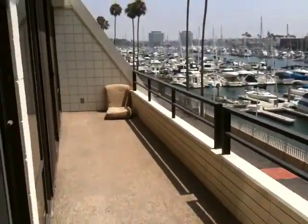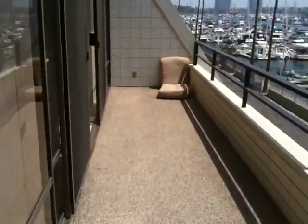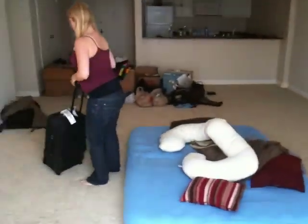So if we walk down the deck this way — that is the living room, and on the other side of the wall is the bedroom balcony. We'll go over there.